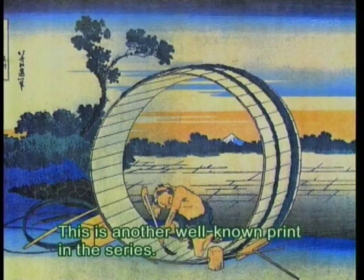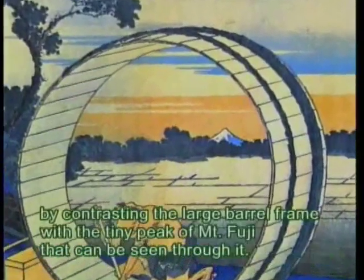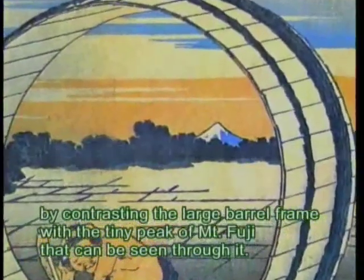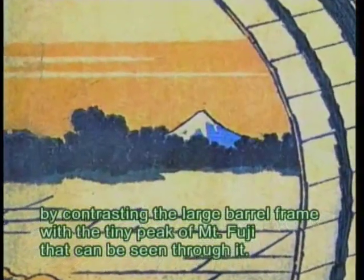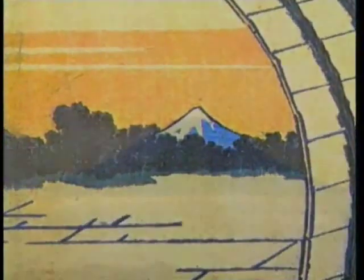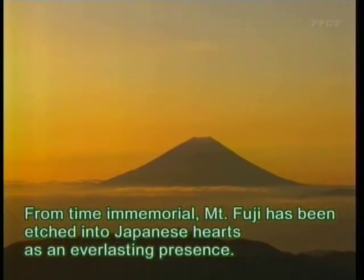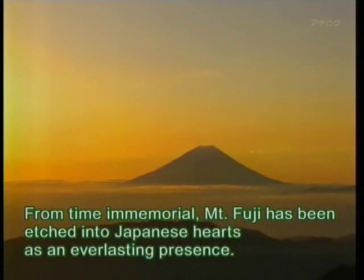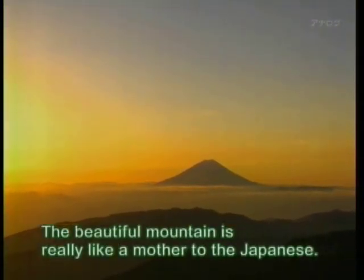This is another well-known print in the series. Hokusai created a great sense of depth by contrasting the large barrel frame with the tiny peak of Mount Fuji that can be seen through it. From time immemorial, Mount Fuji has been etched into Japanese hearts as an everlasting presence. The beautiful mountain is really like a mother to the Japanese.